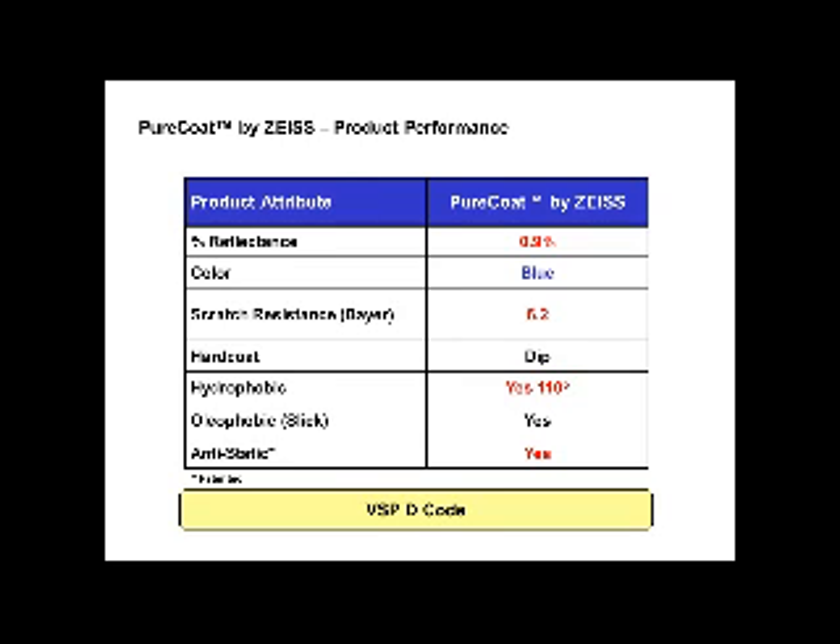Here are the advantages of Pure Coat by Zeiss. The reflectance is only 0.9%, meaning it has the highest light transmission of any AR coating out there. The residual color is on the blue side — a very slight blue — which is better for the eye, since the eye responds better to green light than blue. So we reflect off the blue and allow the green to penetrate through to the eye.